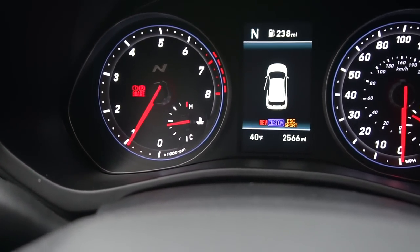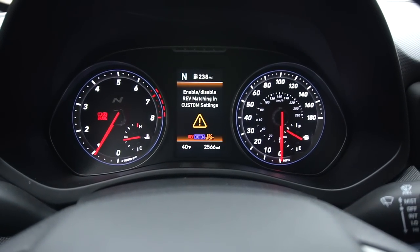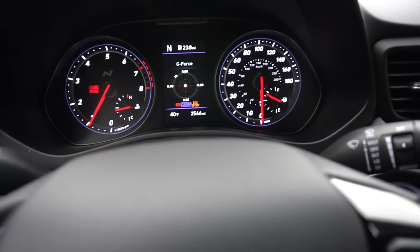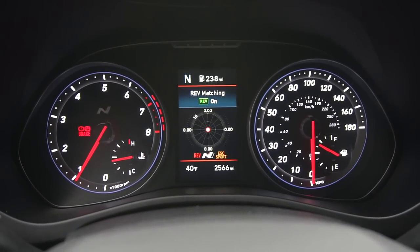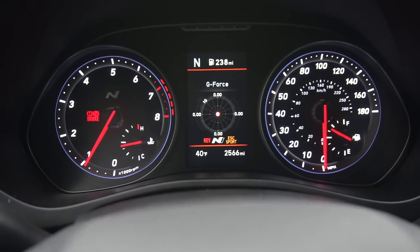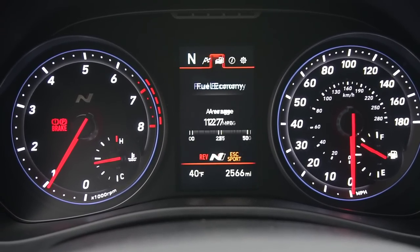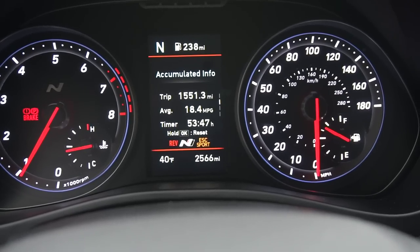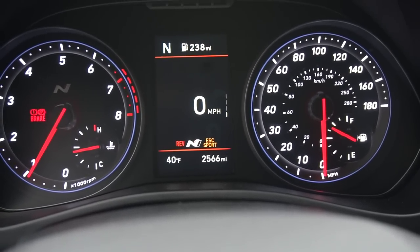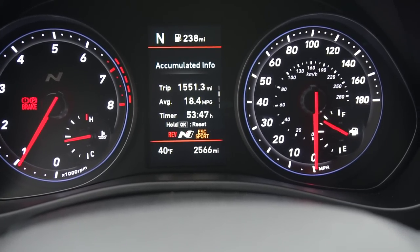The center screen in the gauge cluster gives you things like a G meter, oil temp, and lap timer. You can cycle through different readouts using the buttons on the right. Fuel economy readouts are available too — my average was 18.4, but I've been driving this thing like how you're supposed to drive it. Everything is very simplistic, easy to use, and easy to read. Looks great.